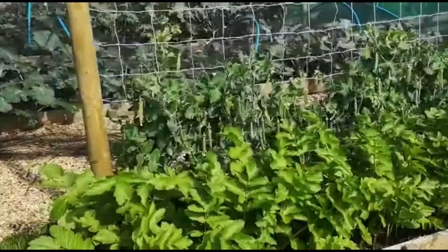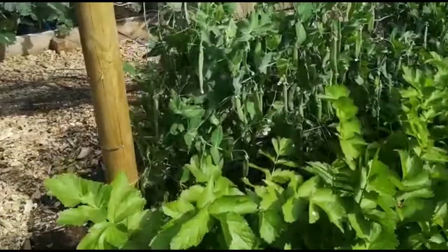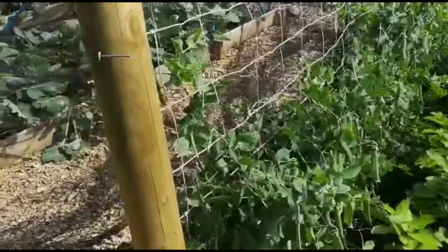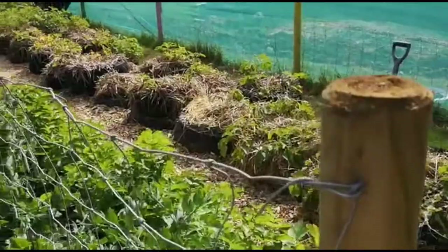In here we have more parsnips — these are the thinnings from the main parsnip plot that I've just put in. I did this on the allotment last year and they grow pretty well; they're a bit wiggly, but they're not going into a fashion show, they're going in my tummy. And there are some later peas — this is the way to grow peas going forward: a nice sturdy fence with aggie wire.